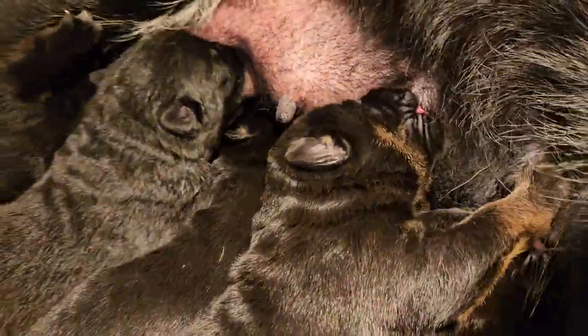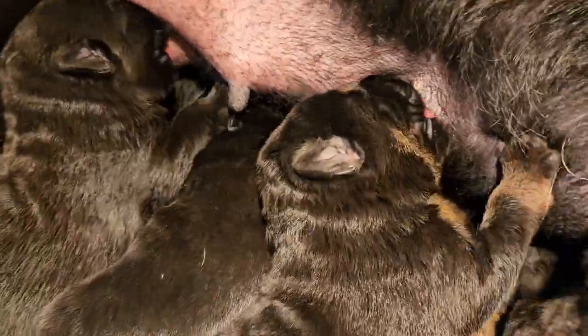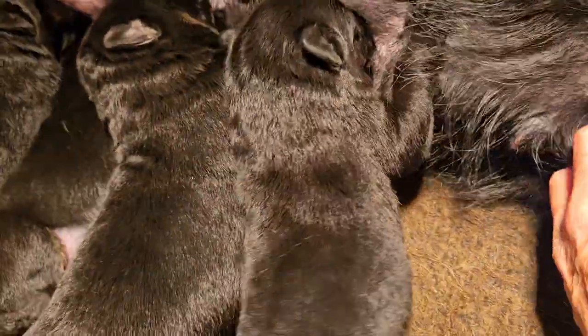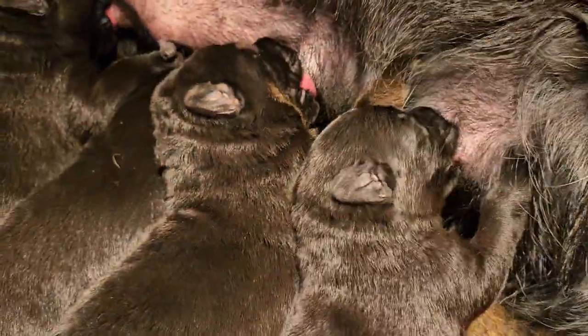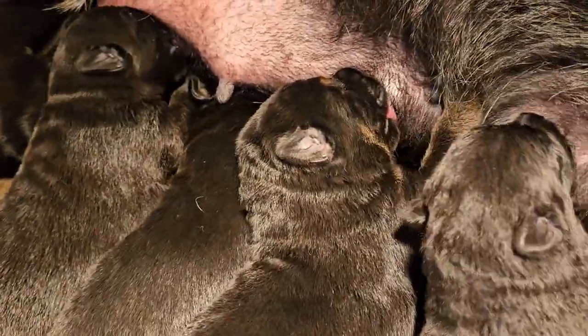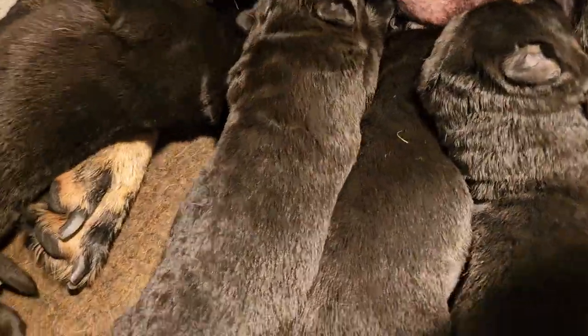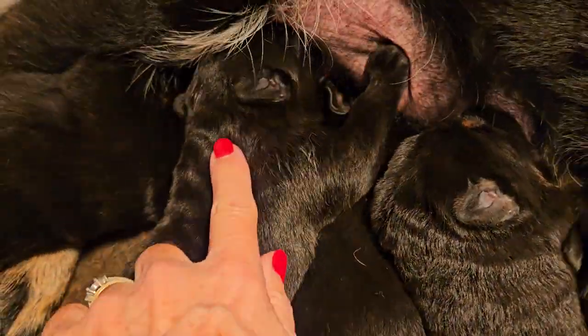This is the male right there with all the color. This is the black male right here. This is the black female.